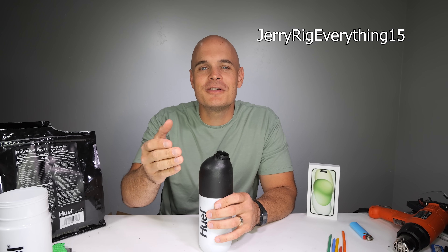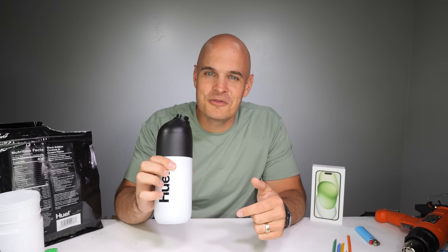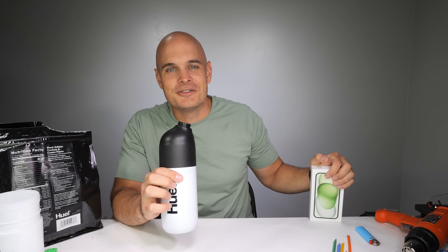As a special bonus, if you spend over $100 and use my code JerryRigEverything15, you will get $15 off your order, but only for the next 72 hours. Link is down in the description if you want to try it out for yourself. And now that we're fueled, let's get started.